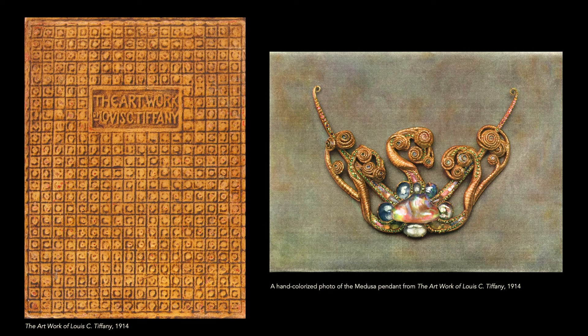It was published in The Artwork of Louis C. Tiffany. This book was published in 1914 and Mr. Tiffany put it together as a kind of compilation of career highlights. This image was also republished in several contemporary books and articles. When I wrote about it for the Adventurine, a dealer and a collector told me they thought about it all the time.